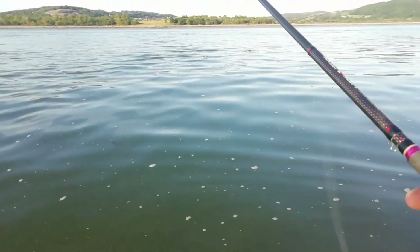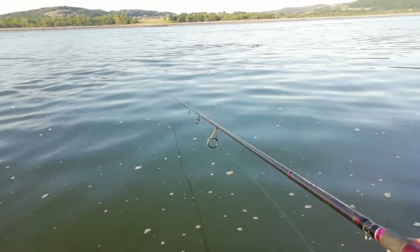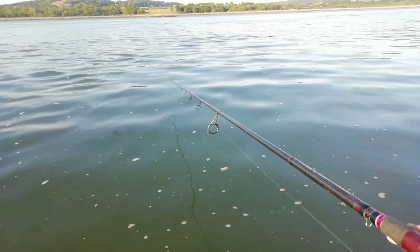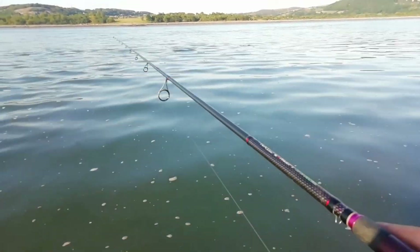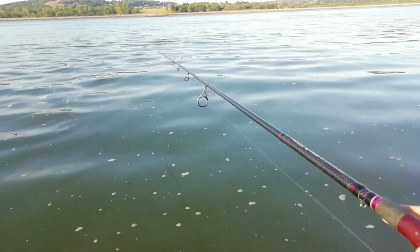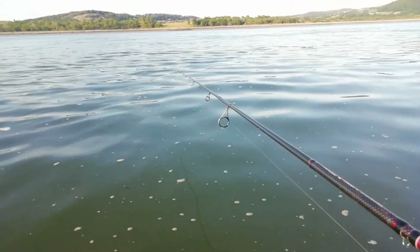Everyone fishes with crab here, mainly because of the real non-peeler crabs - they'll just take every single bait you chuck out for fish. I don't know if the bass are kind of fed up of eating crab.